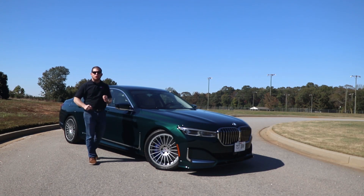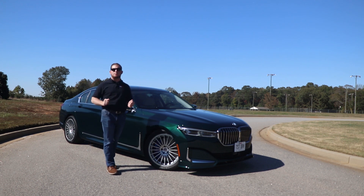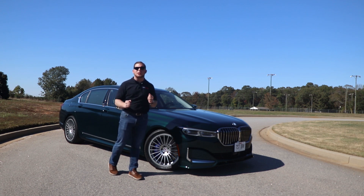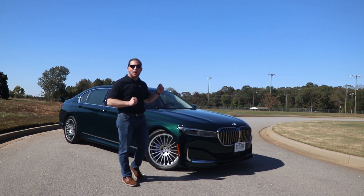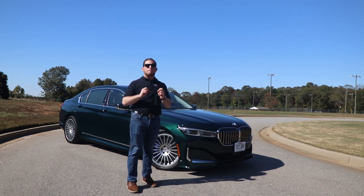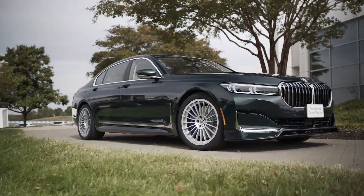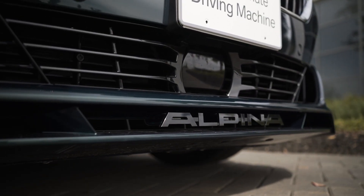If you've got a hard-earned bonus check burning a hole in your pocket and you want the most comfortable and luxurious BMW money can buy, you're probably going to end up with a 7 Series. But what if you also want something that will light your hair on fire on a back road? That's going to be this guy right here, the BMW Alpina B7. Alpina has been tuning BMWs for decades, and this is the ultimate BMW 7 Series you can buy right now.